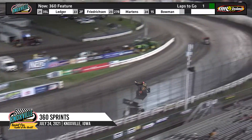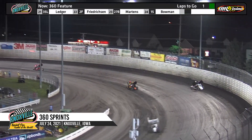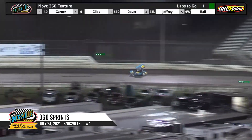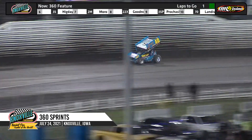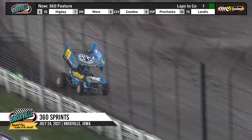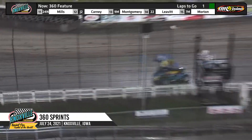Jack Dover getting passed by Linton Jeffrey for the third spot as they race into turns one and two. Dover on the bottom, Linton tries the high side of the racetrack. The checkered flag waves off of turn four — Clint Garner goes back to victory lane at Knoxville!